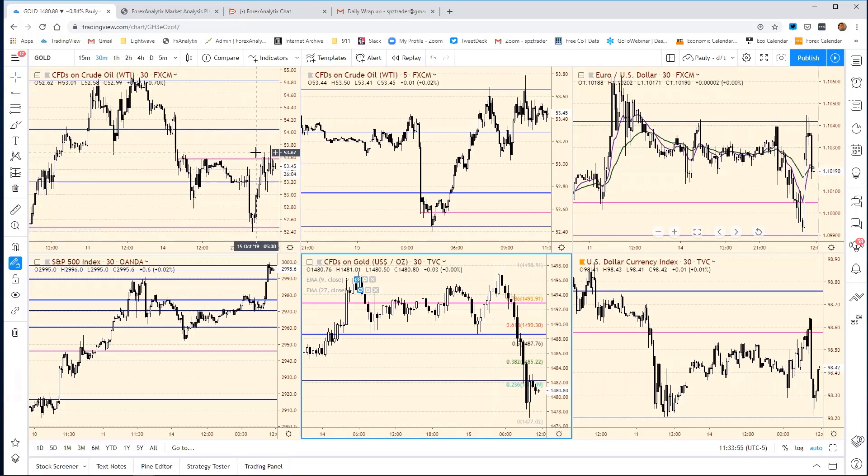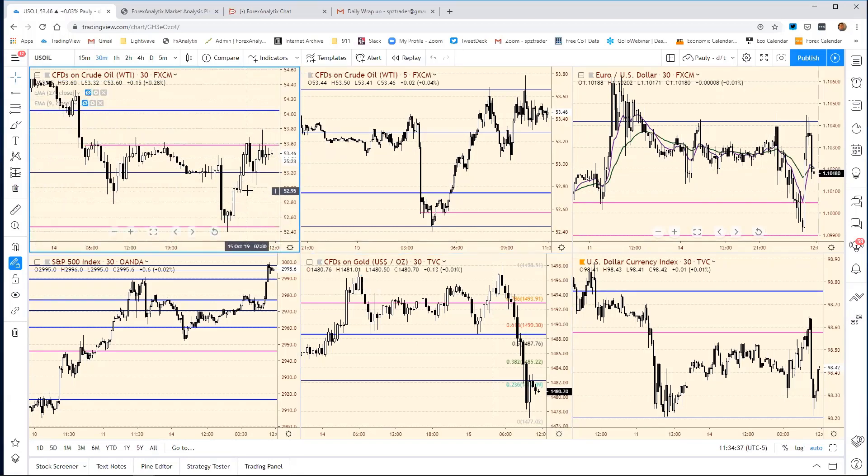I was looking for resistance here at 53.65 — I think it was a 50% of this move back. I had a little bit of a long, was able to jump out and then play on the scalp short. The other guy in the room, DK, caught a nice move up here. He exited part of it on the move up at 49, then took the rest here as we saw that nice confluence with the fib and also the resistance level at 58, with 50% at 53.65. Really nice confluence. We saw a pretty good pullback, and this market is still trying to decide what it wants to do.